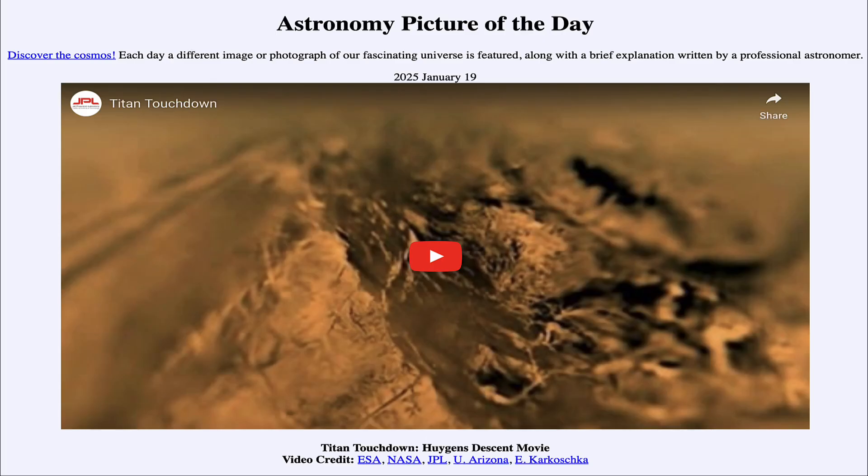Greetings and welcome to the Astronomy Picture of the Day podcast. Today's picture for January 19th of 2025 is titled Titan Touchdown, Huygens' Descent Movie.